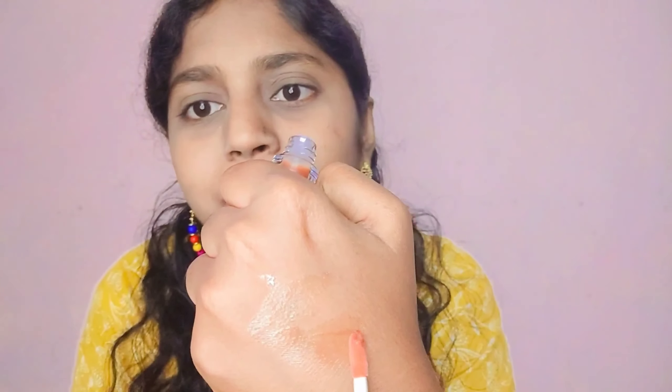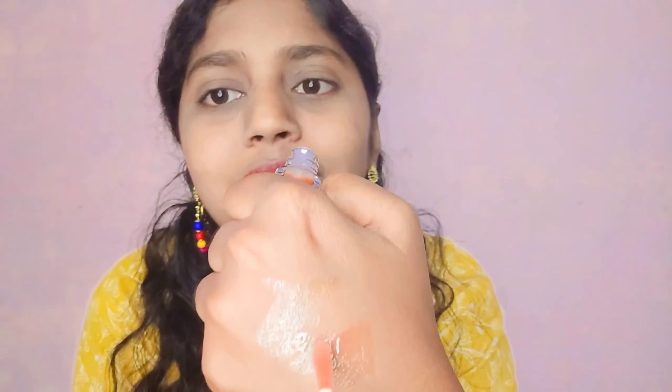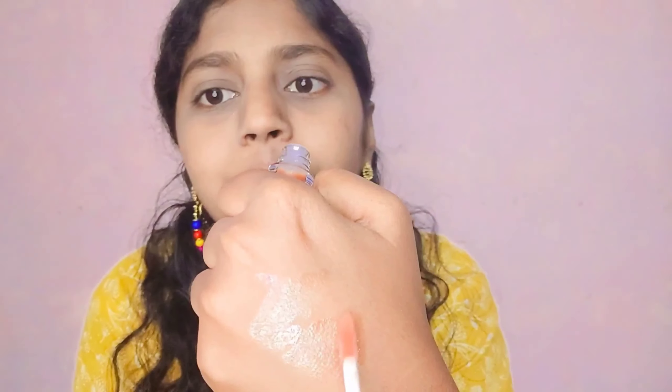I don't know if you guys can see that or not. I don't see much difference between those two — it has a light brown tint. If you can see, it's like transparent but having some brown tint. I don't know why, but I am having like some burning sensation after applying this gloss.